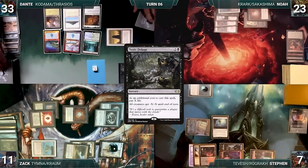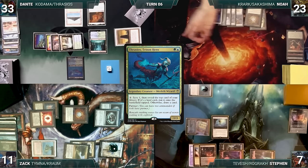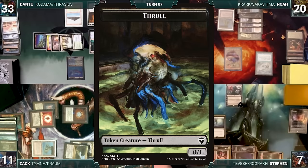Dante draws, plays Waterlogged Grove, recasts Thrasios, and passes. Noah loses his Mana Crypt roll, draws, plays Training Center, recasts Krark the Thumbless, casts Talisman of Creativity, and casts Mystic Remora. Noah passes. At end of Noah's turn, Steven activates his Top looking at and rearranging the top three. Steven wins his Mana Crypt roll, draws, plays Luxury Suite, recasts Tevish, activates Tevish creating two Thralls, and ships to Zach. Zach loses his Mana Crypt roll, draws, and Urza Saga gets another counter. He plays Wooded Foothills, casts Wishclaw Talisman — Remora triggers and Noah draws. Zach activates Wishclaw giving it to Steven and fetches a card.